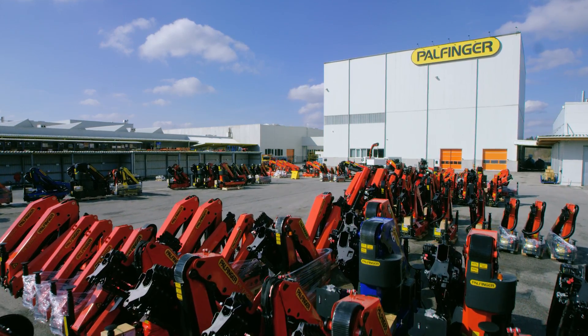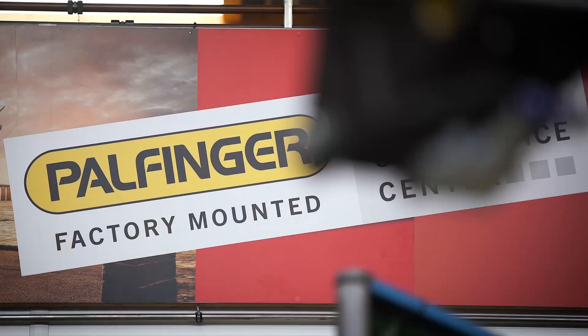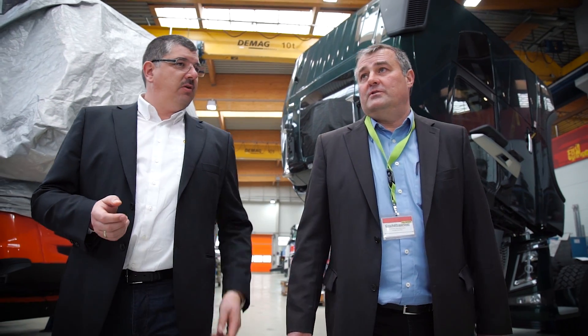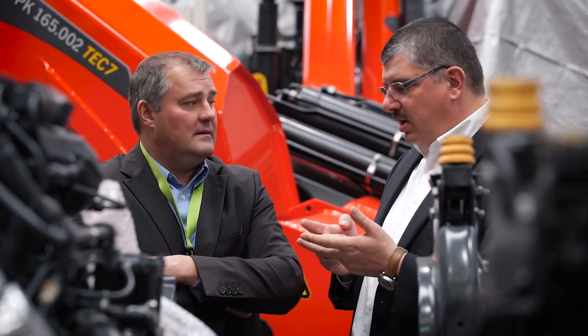Here in Lengau, Austria, where our cranes are also produced, we established the Palfinger Mounting Competence Centre in 2012. The MCC assists our global dealers and customers with expertise, specially developed mounting components, kit solutions and standardized processes for mounting projects.